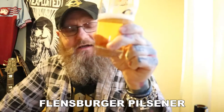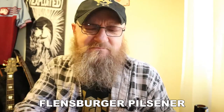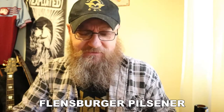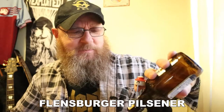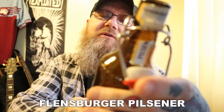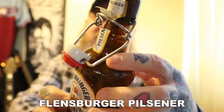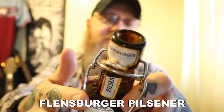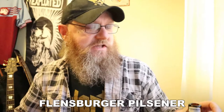Now I know Pilsner originates in the Czech Republic, and you have to call yourself an imitator of the style if you're not from Pilsen. But this is a really good representation of a Pilsner, and it's 4.8%, so it's really easy drinking. It goes down great — brewed to the Reinheitsgebot, the 1516 purity law, which makes it even better.